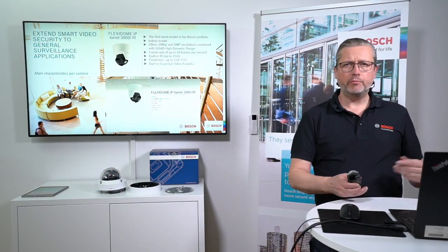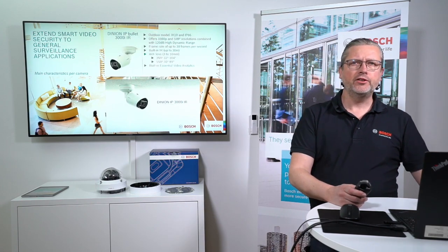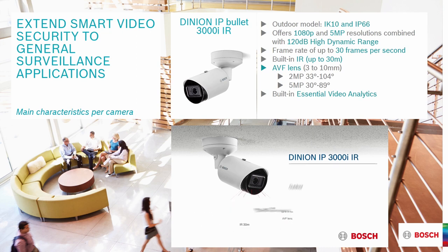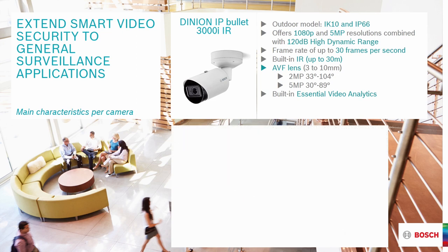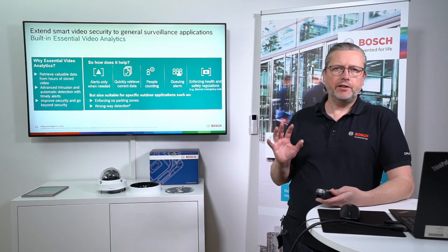The Dinion IP bullet 3000i infrared is a nice outdoor camera with infrared up to 30 meters. It shares the same lenses and sensors as the Flexidome — with 33, 204, and 30 to 89 degree viewing options. It has built-in essential analytics and is rated IK10 and IP66. These four form factors cover a wide range of market installations.